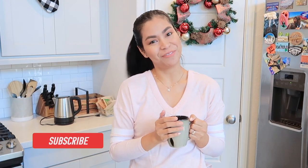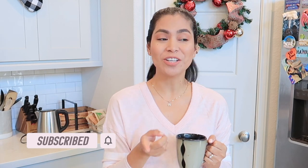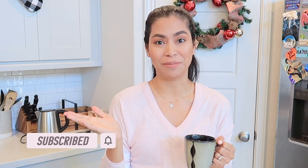Hey guys, it's me again, Chriselle, and welcome back to my channel. So for today's video, we are going to do a declutter plus donation plus the Balikbayan box — what's inside of my Balikbayan box — and I have to send that as soon as possible.